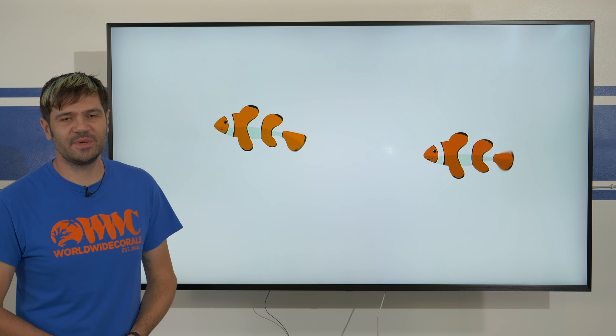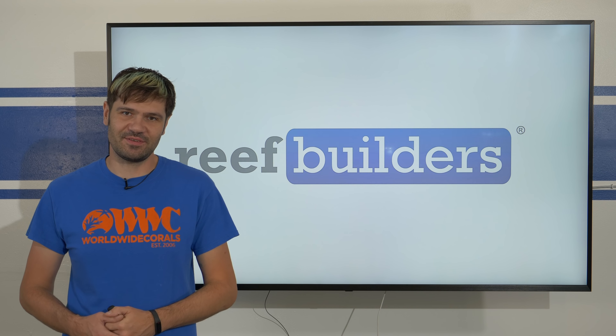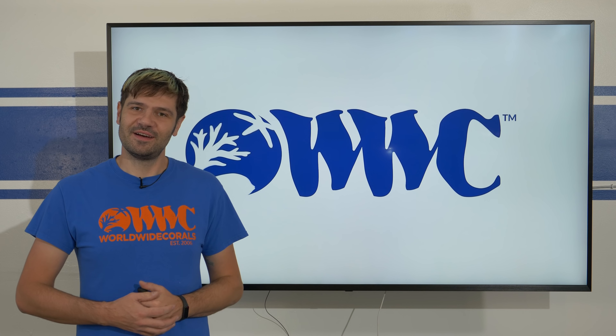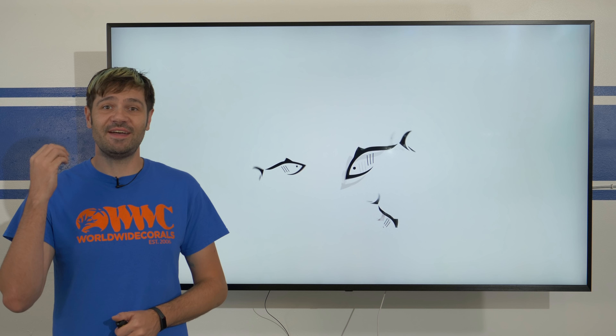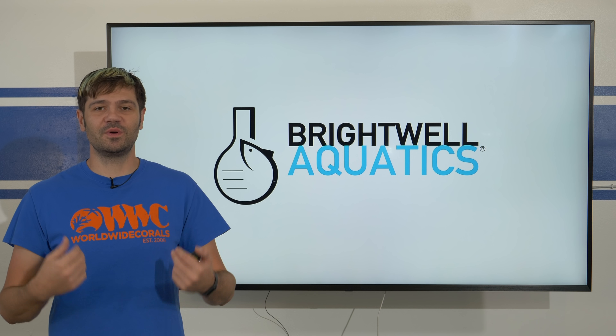What is going on, fellow Reef Builders? I'm Jake Adams and I hope you had a happy Thanksgiving. I have a lot to be thankful for here in the new studio. As you can see, this is a fun new format that I'm using to introduce you to a very special event that I want to invite you guys to participate in with me.